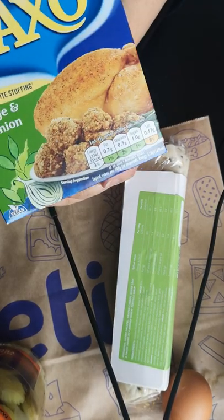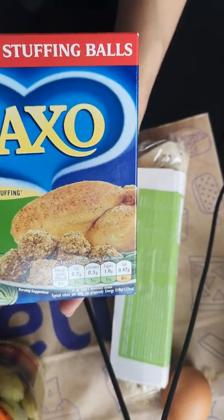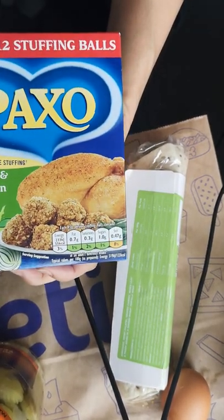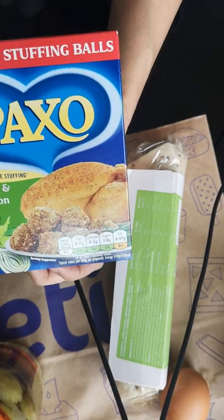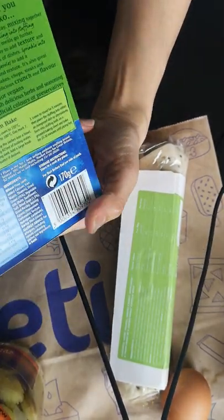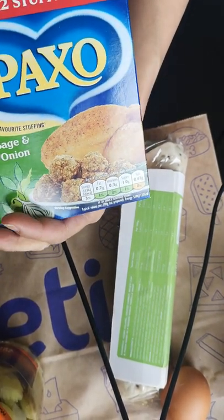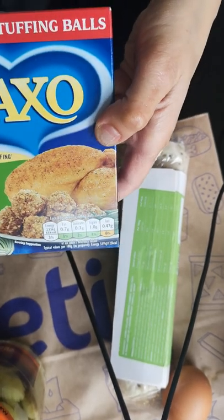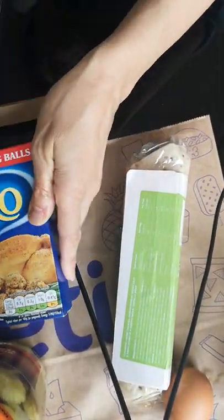I've got this Paxo stuffing — you might think Paxo is just for stuffing chickens. Well, I'm using it to make little balls. I'll probably have to get my daughter to do them, or wait till my hand gets better, and then I'm going to bake them in my little halogen oven. These are going to be nice little fillers to put in my lunchbox — I can eat these cold after they're cooked. They've got onions, herbs, and breadcrumbs so they're not gluten-free, but I'm going to look at making a similar thing with quinoa in a separate video.